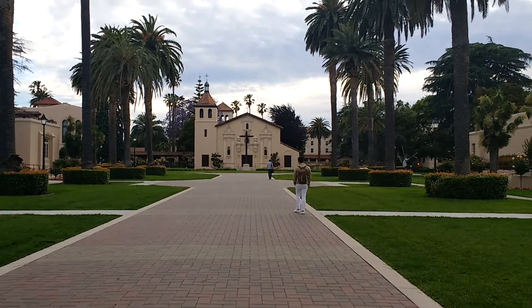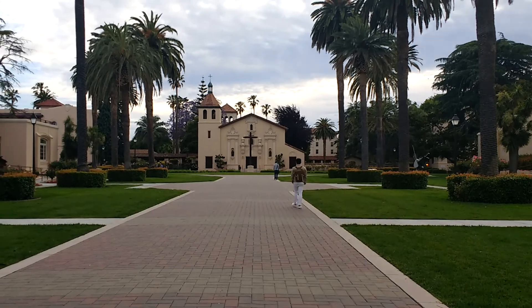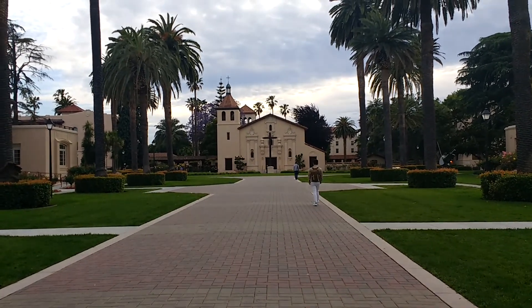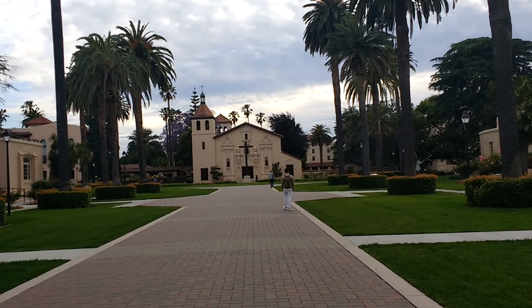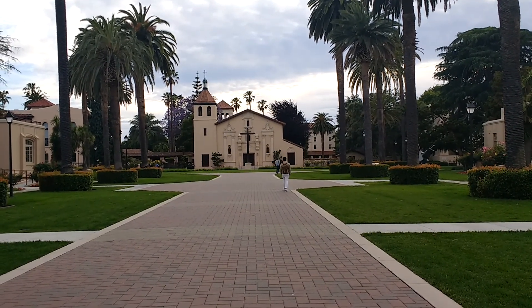This library is famous because it was built seven times. Every time they built it, a flood came and washed away the complete building. That's what makes it really historical.